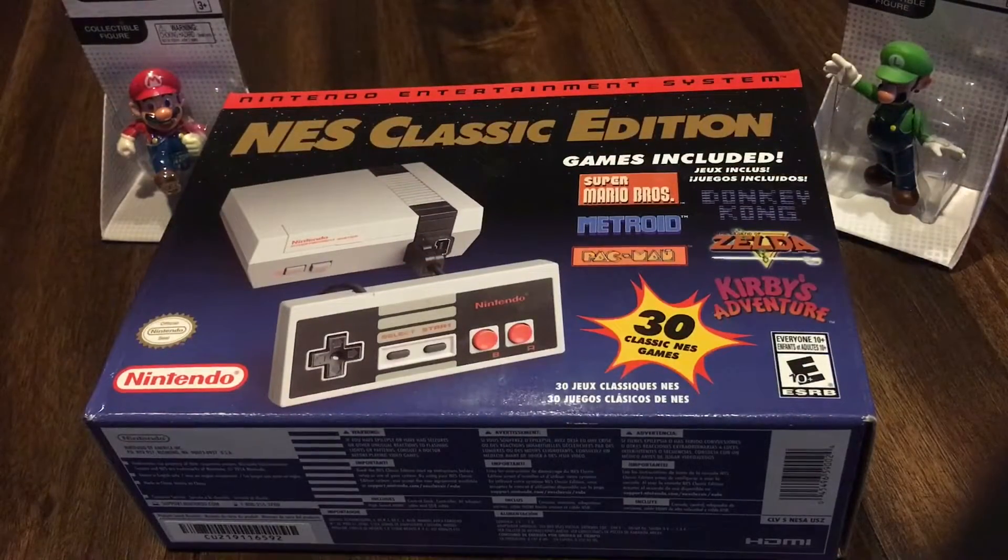Ok, amigos, como pueden ver aquí, en esta pequeña toma podemos observar prácticamente lo que es la caja de la NES Classic Edition, que en ese aspecto es la consola más rara, más escasa de poder encontrar.